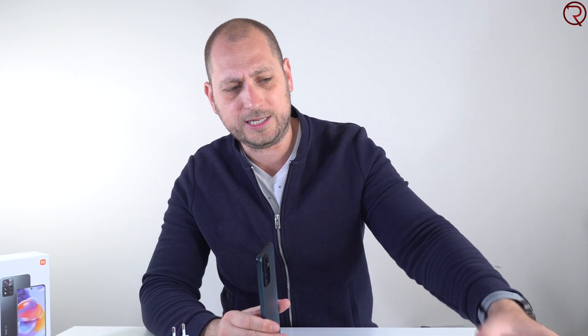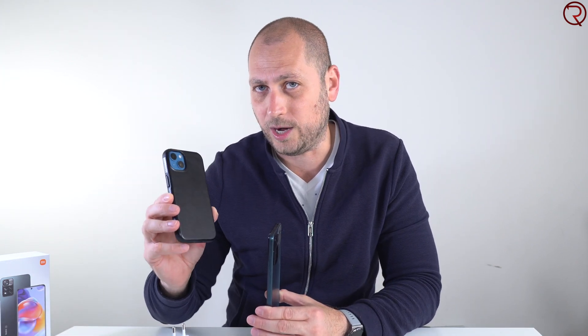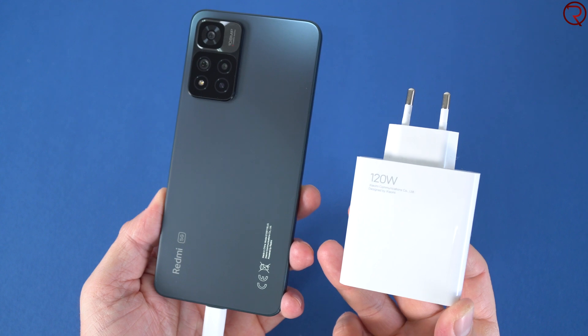Just to give you an example: the Samsung Galaxy S22, a flagship, supports 25-watt fast charging, and the iPhone 13, another flagship, supports 23-watt fast charging. And then we have this budget-friendly phone, the Xiaomi Redmi Note 11 Pro Plus, that supports 120-watt fast charging. Inside this phone we have a 4500 milliamp-hour battery.